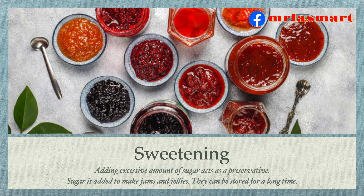Sweetening. Adding an excessive amount of sugar acts as a preservative. Sugar is added to make jams and jellies. They can be stored for a long time.